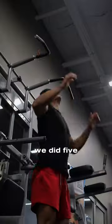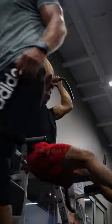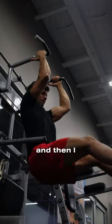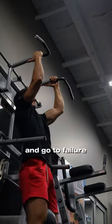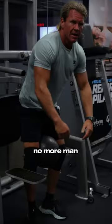We did 5 sets of each exercise and then moved to the abs. I got a 5 kilo ball in between my legs for full leg raises. Then I moved the ball to my knees and went to failure again with knee raises — till I can't do any more.